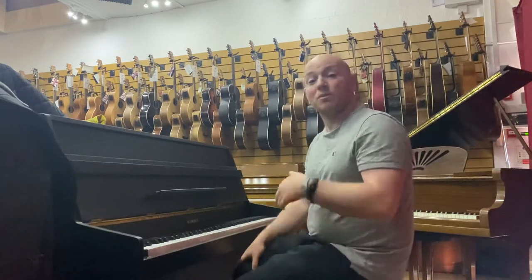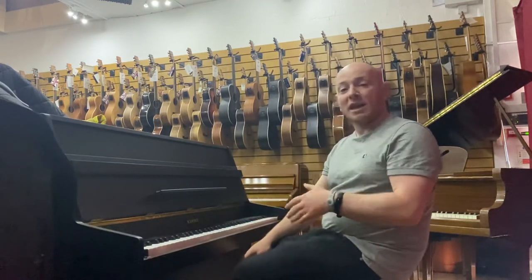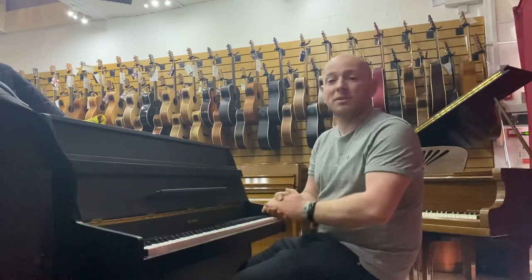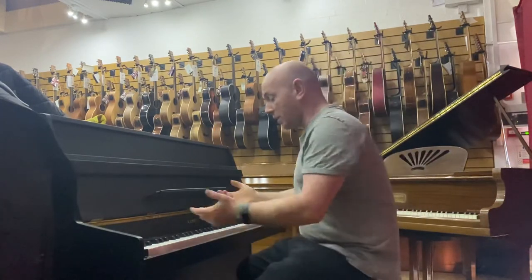It's gone on as a penny with no reserve on eBay as well. There'll be probably about 20 or 30 pianos just like this over the course of the next couple of weeks. Here we go.